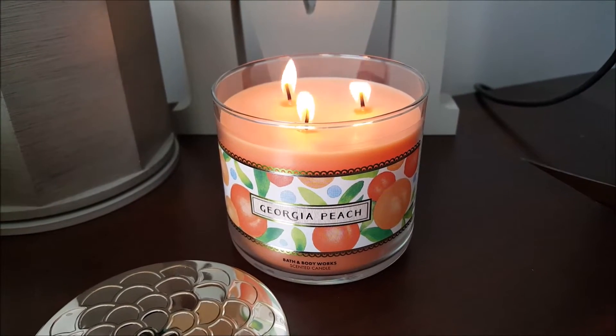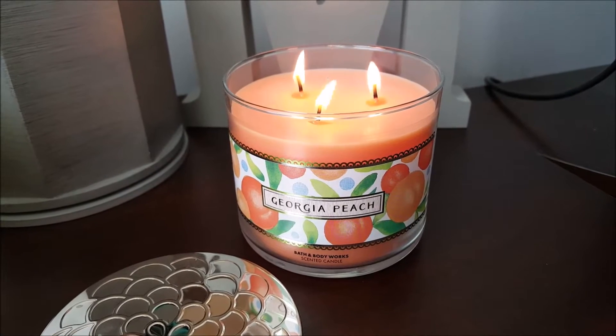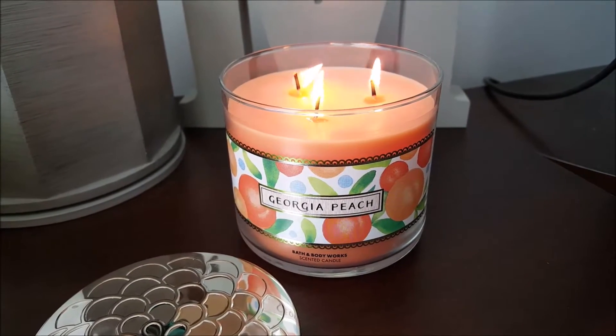Hey ladies! I wish you could smell this Georgia Peach Candle from Bath and Body Works. I've got a haul from their semi-annual sale — stay tuned!